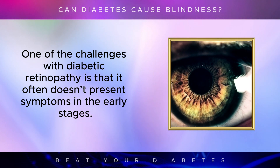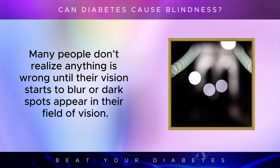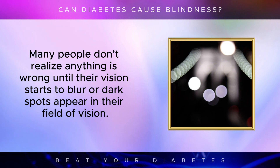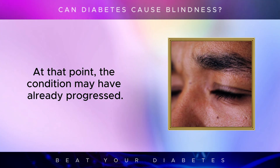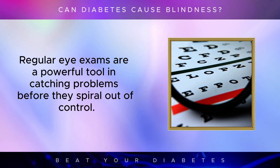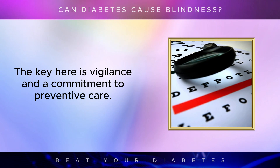One of the challenges with diabetic retinopathy is that it often doesn't present symptoms in the early stages. Many people don't realize anything is wrong until their vision starts to blur or dark spots appear in their field of vision. At that point, the condition may have already progressed. Regular eye exams are a powerful tool in catching problems before they spiral out of control. The key here is vigilance and a commitment to preventative care.